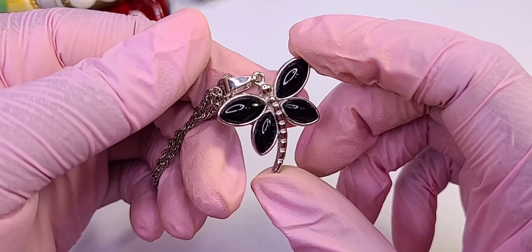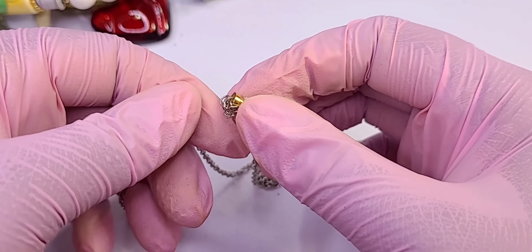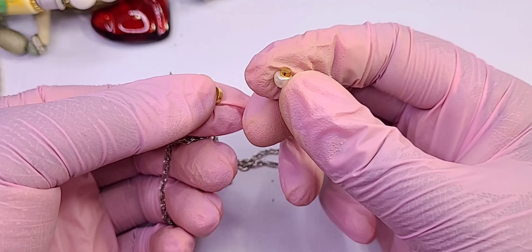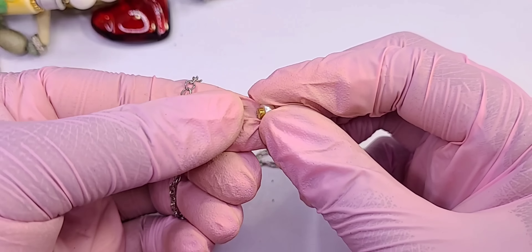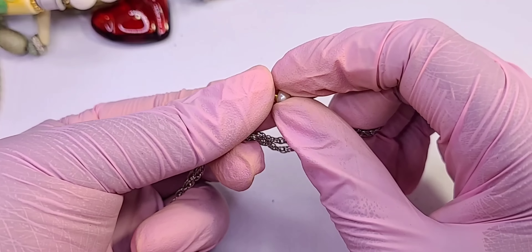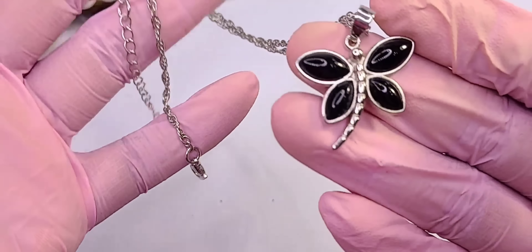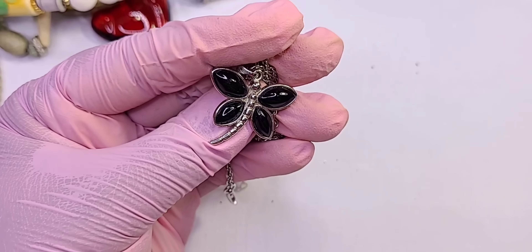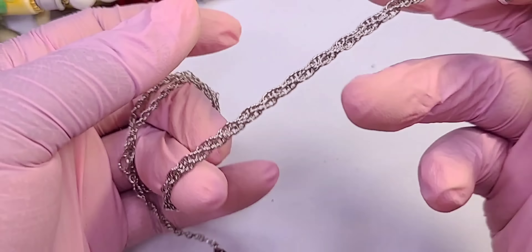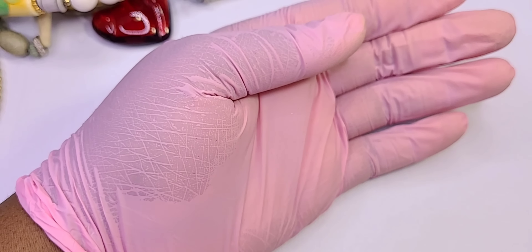Cute little enamel dragonfly. There's a knot — or is that an earring? Oh it's a magnet — it's a magnet earring. I have Lyme so my brain is a little slower sometimes. I'm thinking about doing a little girls lot with bracelets, necklaces and things like that, so that might go in there — it's in good condition. You guys let me know if the lighting is okay.